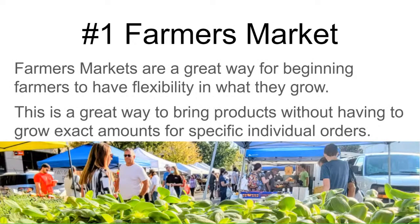Number one, most people think about farmers markets. Farmers markets are a great way for beginners to start, because it gives you flexibility. If you're growing and you have a tray of sunflowers that go bad, you just don't bring them to the market — nobody was expecting them. You just bring what you have that's good and ready to go.